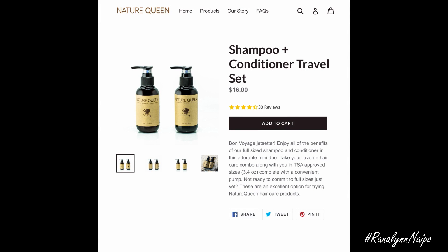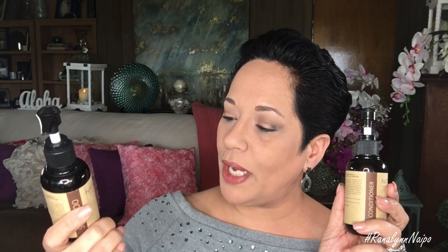I'm inserting a picture showing what it looks like on their website for this particular size, which is their travel set. This is actually $16 for the shampoo and conditioner, which is TSA approved according to their site because each product has 3.38 ounces — 3.38 ounces of shampoo and 3.38 ounces of conditioner. Being that this was great for color-treated hair, and I do color my hair, I thought this would be perfect for me to try.